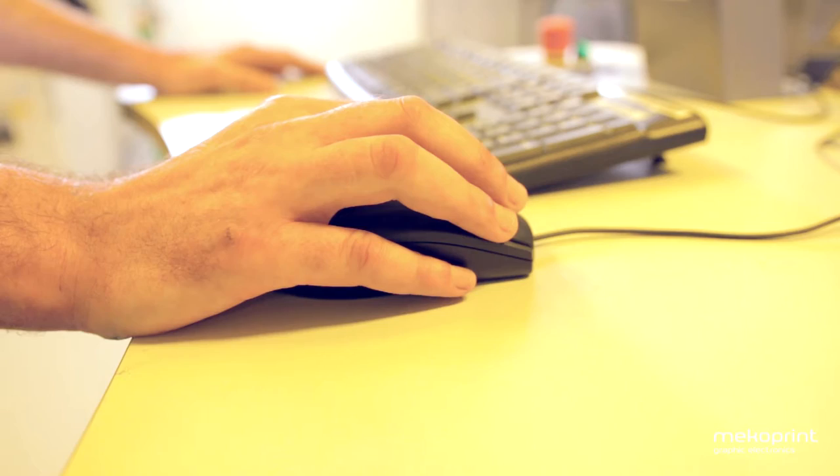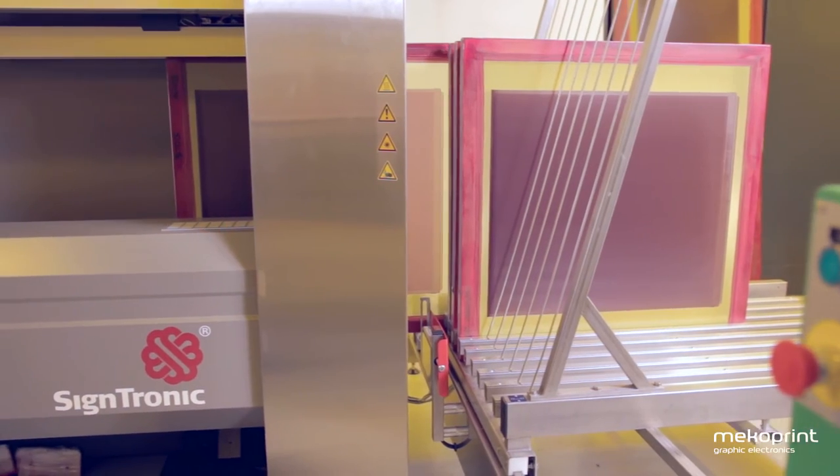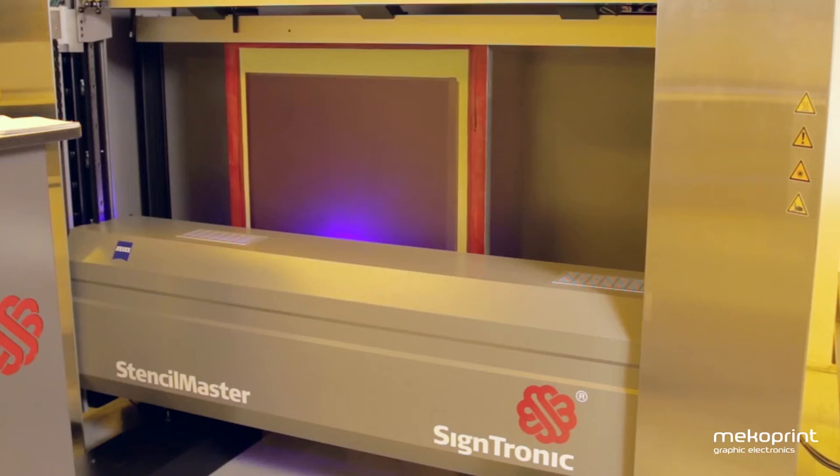From the computer-to-screen software, tasks are queued and the feeder magazine is loaded with up to 10 screens. With a resolution of up to 2400 dpi, the screen is directly exposed with 100% precision thanks to laser positioning.